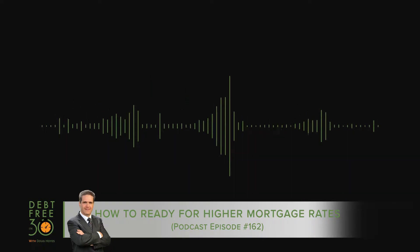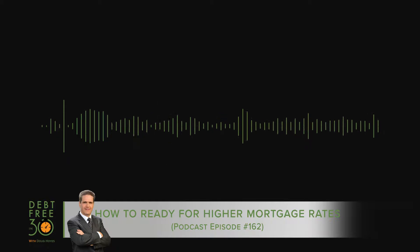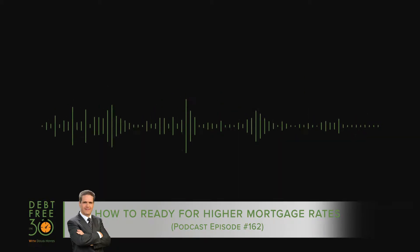This is Debt Free in 30, where every week we talk to industry experts about debt, money, and personal finance. Here's your host, Doug Hoyes.